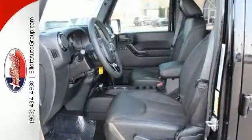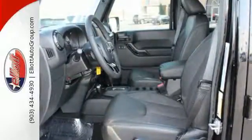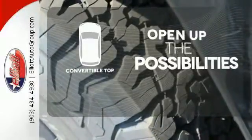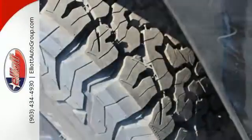While rugged capability is certainly what this Wrangler is best known for, you'll fawn over the refinement of the comfortable interior too. The convertible top opens up the driving possibilities. Forge ahead in authentic Jeep style.